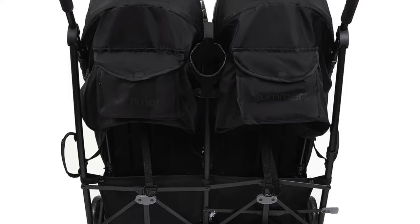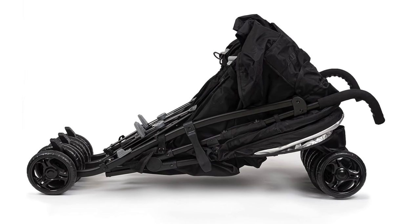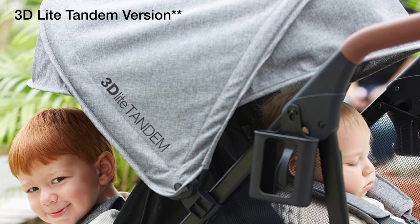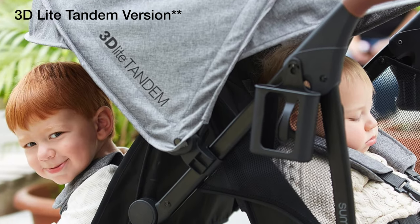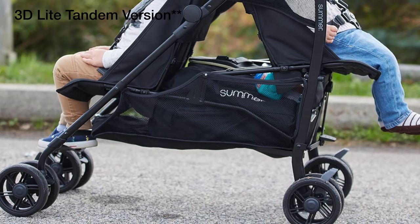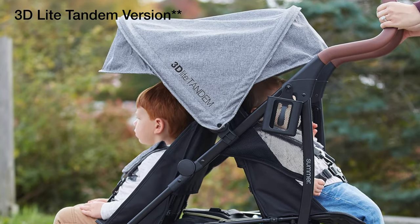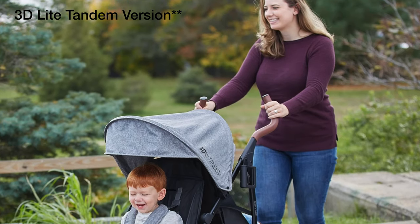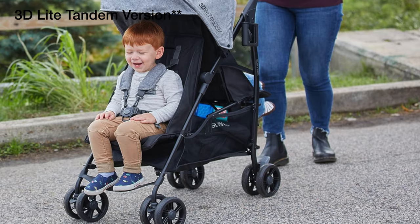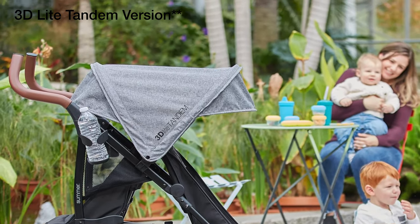Infant ready — suitable for babies as young as six months, it's like a junior membership to the exclusive Cool Strollers Club. Carry handle for travel — it's got a built-in valet service making it the perfect sidekick for adventures from the grocery store to the Grand Canyon. The con: small wheels. These wheels are like ordering a fancy coffee and getting decaf — they'll turn on a dime in airports but take them off-road and they're more out of their depth than a cat at a dog show. This one's for the City Slicker, the Airport Ace, the Mall Marauder — anyone who values convenience over off-road capability.